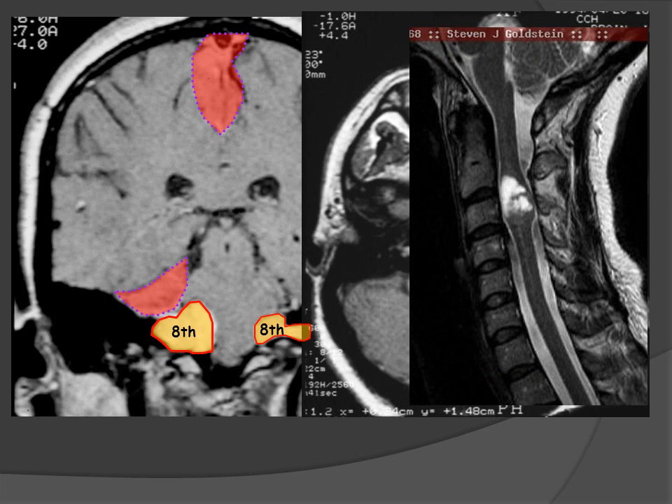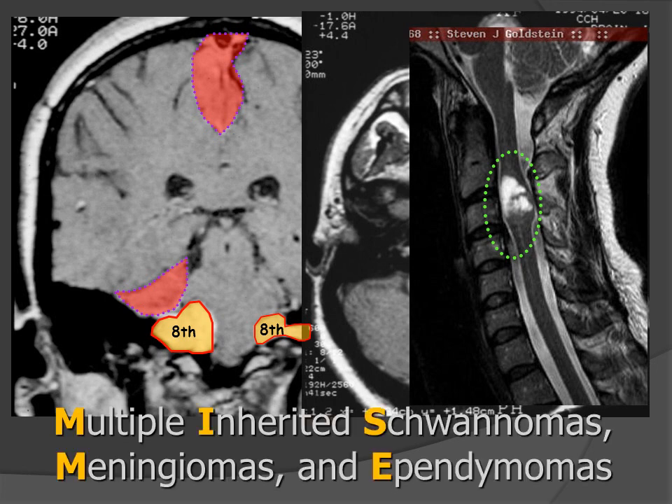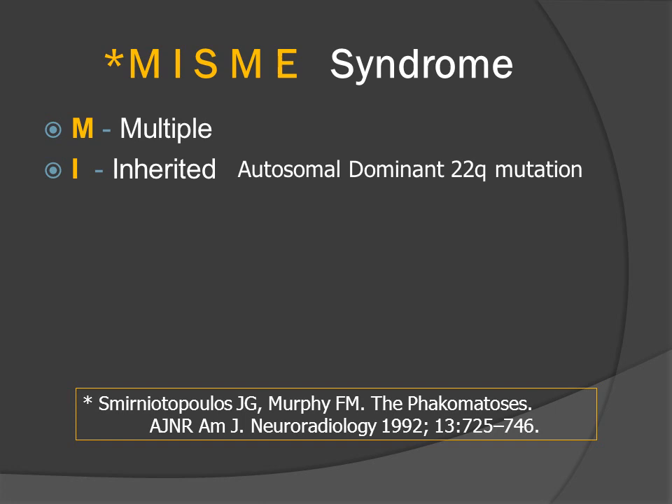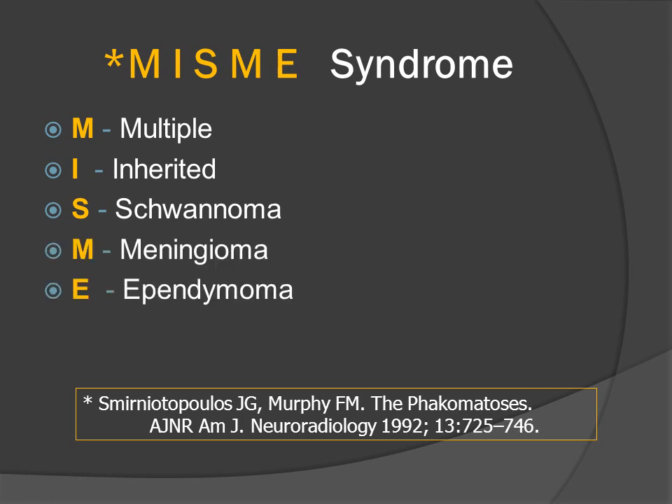The third component of the neoplastic processes in NF2 is an intramedullary lesion, most commonly seen in the cervical spinal cord, and this is going to be an ependymoma. Neurofibromatosis type 2 causes multiple lesions because of an inherited gene mutation, and the histology of those lesions is schwannoma, meningioma, and ependymoma — that is also the relative frequency with which patients will harbor them. That is why we call neurofibromatosis type 2 the MISME syndrome. These patients have inherited an autosomal dominant mutation on the long arm of chromosome 22, with lesions of schwannoma, meningioma, and ependymoma.